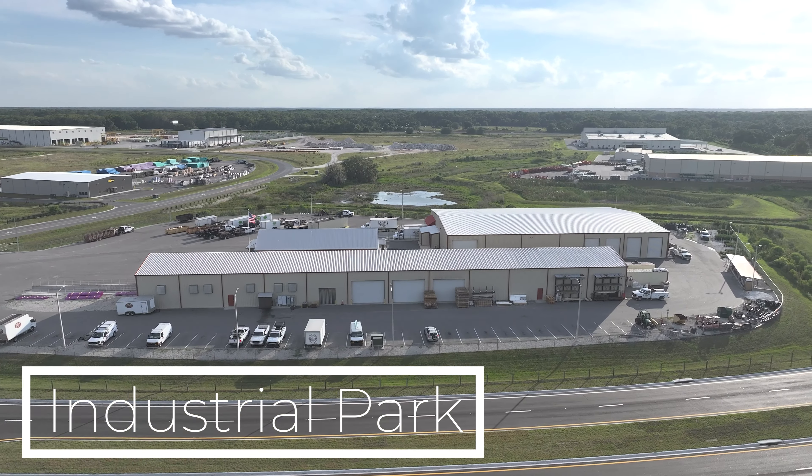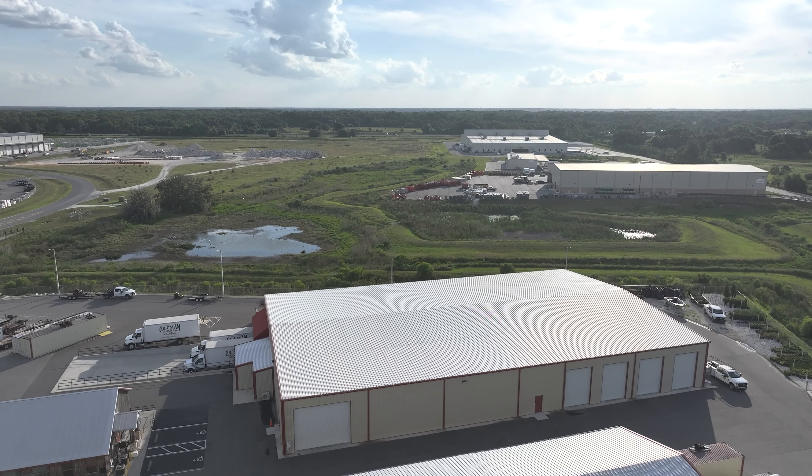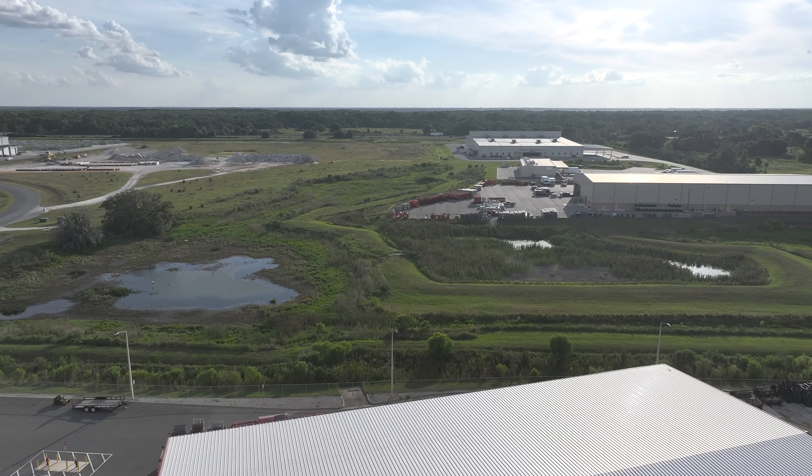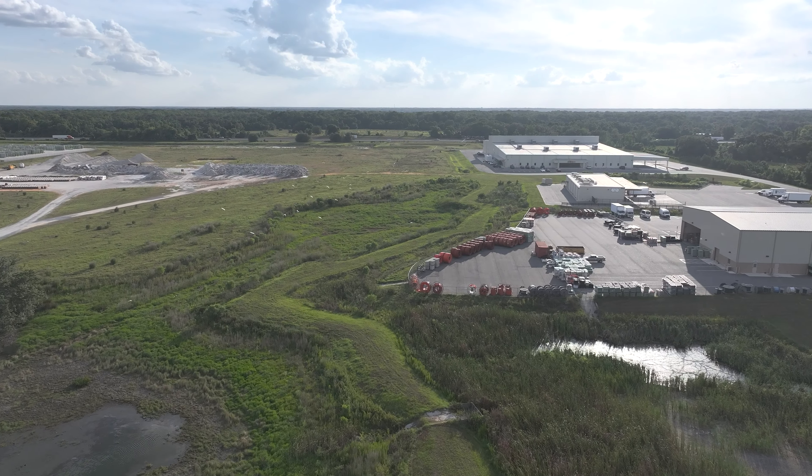What's up everybody? So we are going to take a look at what you can see — the industrial park. There's been some news that's come out of here recently in the last 10 days or so about what's going on.